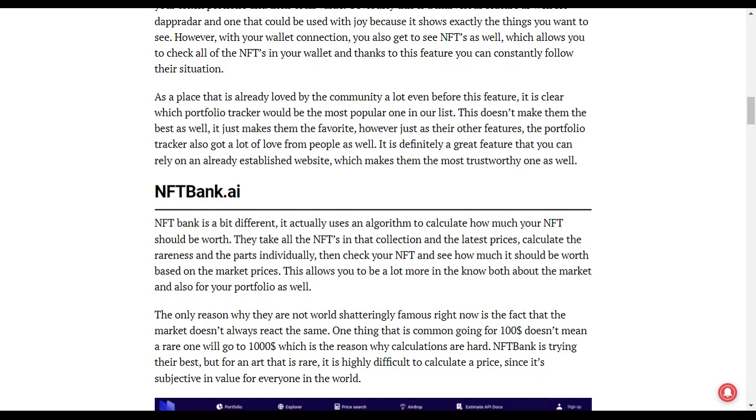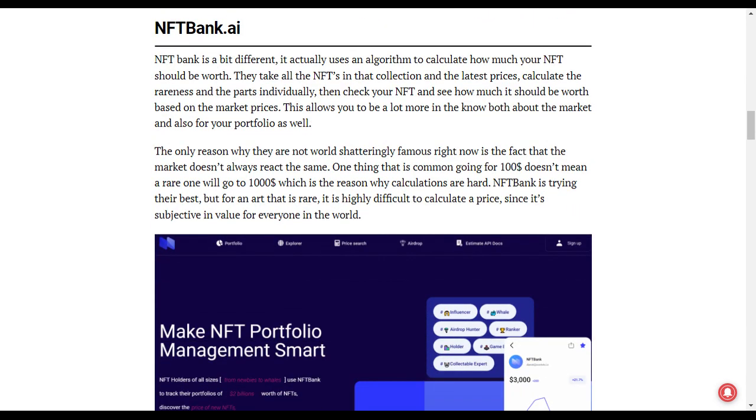The next one on the list is NFT Bank.ai. NFT Bank.ai is slightly different due to its functionality — it takes your NFT, analyzes it, and calculates a value for it. This allows you to stay informed about your market position and your portfolio as well.